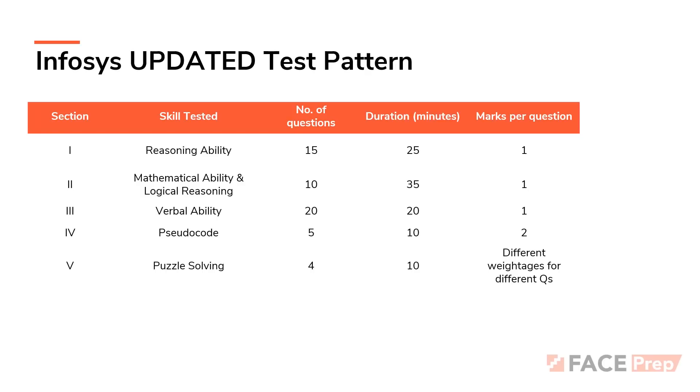Very interestingly, there is a fifth new section called puzzle solving. In puzzle solving, you will have four puzzle questions to be solved in 10 minutes. Each of these questions might have different weightages — certain questions might have one mark, certain questions might have two marks, and certain questions might have three marks. So the weightage for different questions can differ.